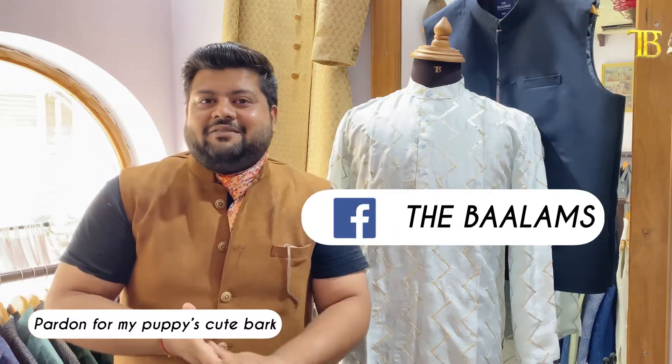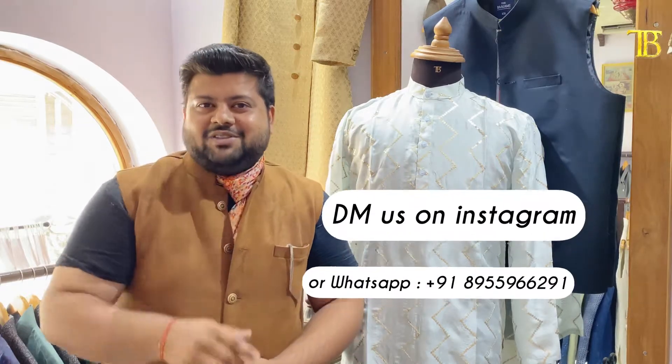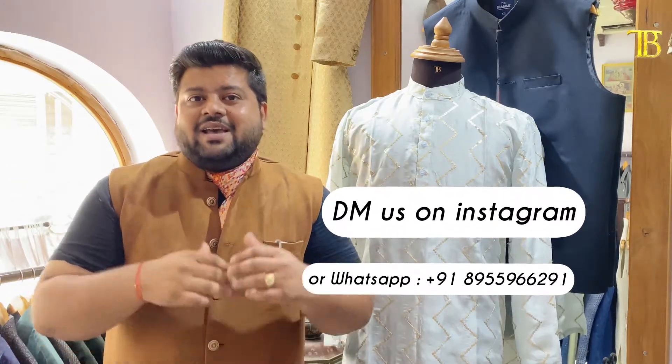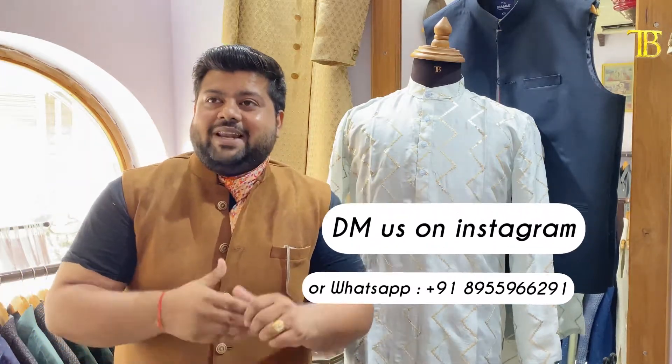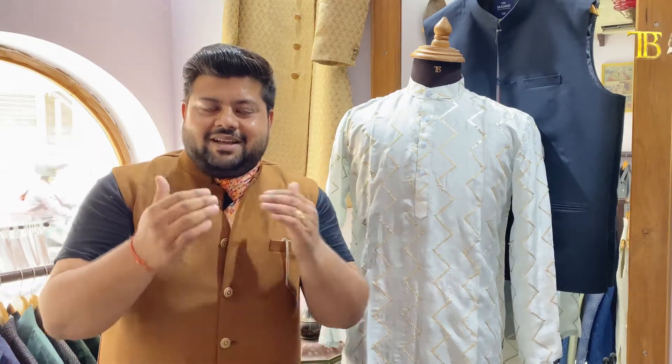Recently we did a lot of posts on Instagram and we are also posting reels on Instagram. Keep following us and keep liking us. If you want anything from us, please DM us on Instagram, because our whole business was on the website first, but we found managing the website very difficult. That's why we have covered everything on Instagram.